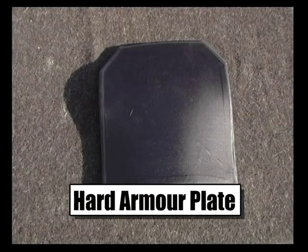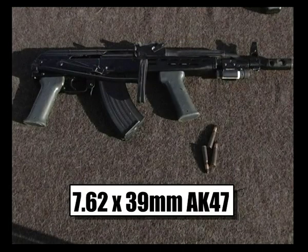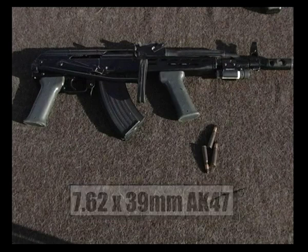This plate has been developed to defend against the worst examples of ammunition from the AK-47, which is by far the greatest rifle threat anywhere in the world today.